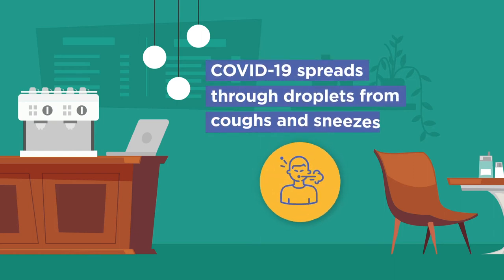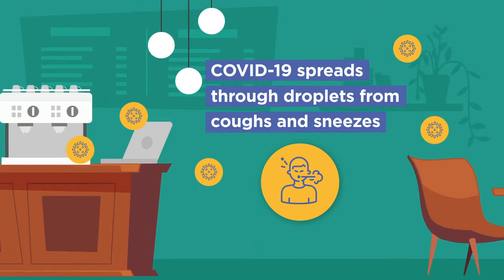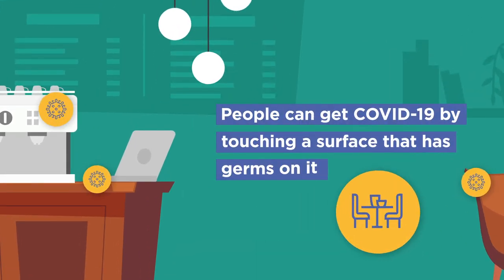COVID-19 spreads through droplets produced when an infected person coughs or sneezes. People can also get COVID-19 by touching a surface that has germs on it.